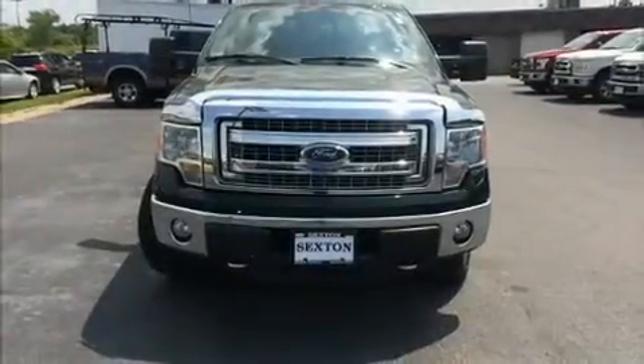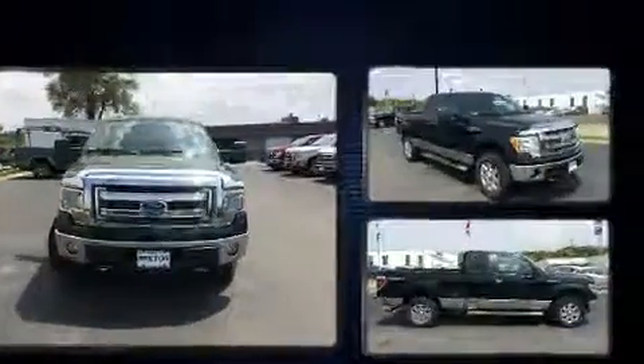Here's a great deal on a 2013 Ford F-150 with fewer than 35,000 miles on the odometer. This vehicle stands out from the competition.